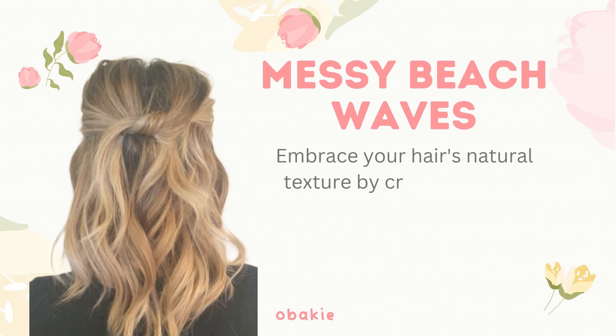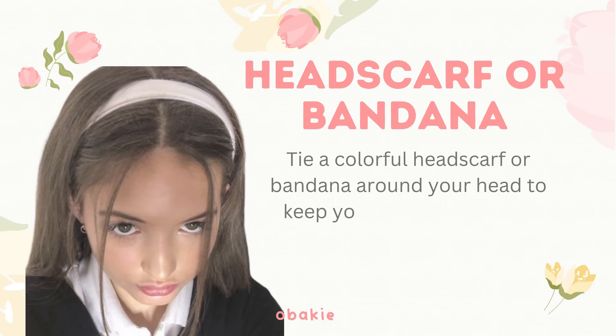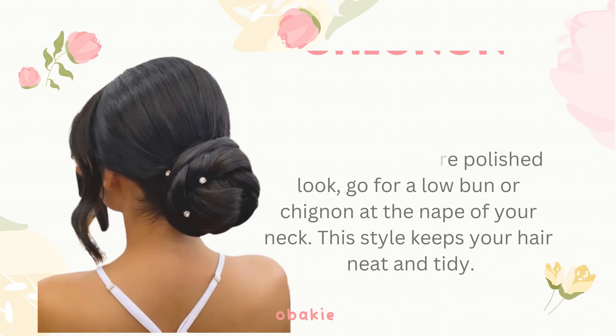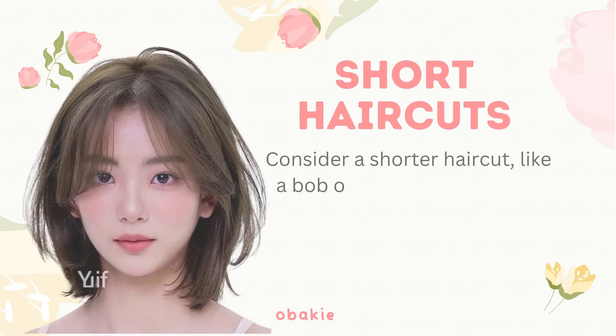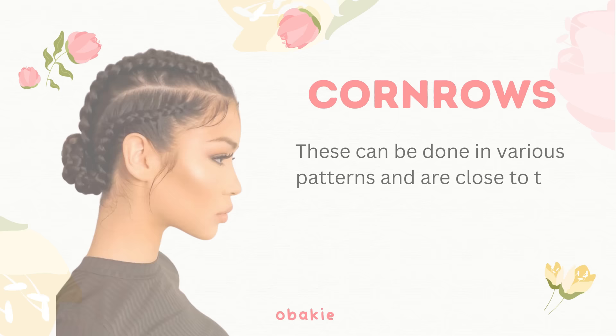Messy beach waves: embrace your hair's natural texture by creating messy beach waves — this laid-back style looks effortlessly chic in a hot climate. Half up, half down: combine the best of both worlds by pulling the top half of your hair into a bun, ponytail, or clip while leaving the rest down. Headscarf or bandana: tie a colorful headscarf or bandana around your head to keep your hair in place and add a pop of style. Low bun or chignon: for a more polished look, go for a low bun or chignon at the nape of your neck to keep your hair neat and tidy. Short haircuts: consider a shorter cut, like a bob or pixie cut, which can be more comfortable and cooler in hot weather.